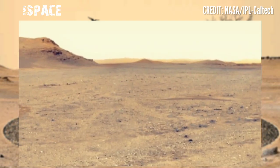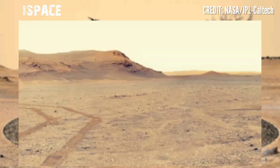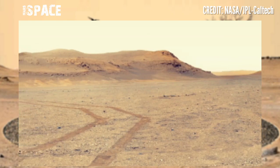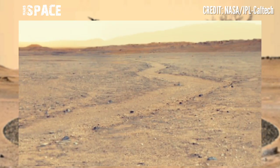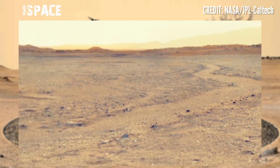NASA's Mars Perseverance Rover recently dropped its sixth sample tube at the surface of the Red Planet, studying machine rocks and searching for signs of life — microbial life on Mars.